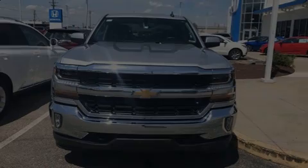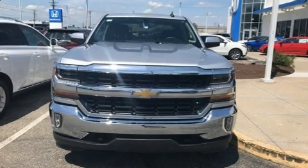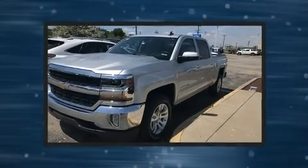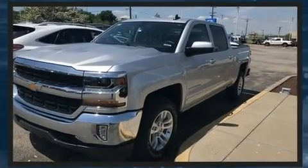Discerning drivers will appreciate the 2017 Chevrolet Silverado 1500. It features an automatic transmission, four-wheel drive, and a powerful eight-cylinder engine.